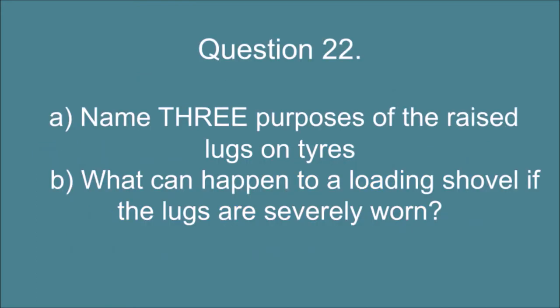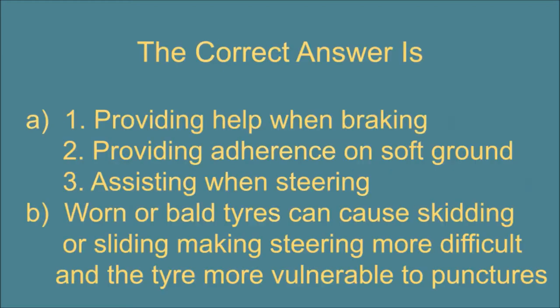Question 22. A. Name three purposes of the raised lugs on tires, and B. What can happen to a loading shovel if the lugs are severely worn? The correct answer is A: 1. Providing help when braking. 2. Providing adherence on soft ground. 3. Assisting when steering.